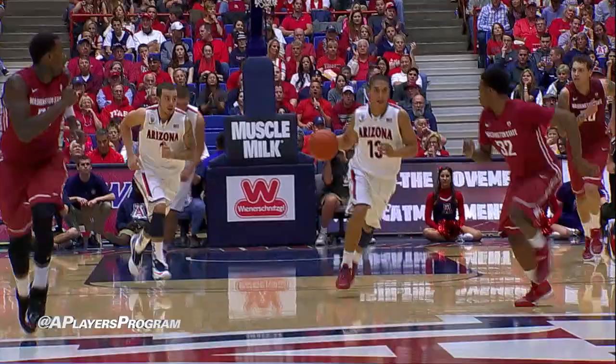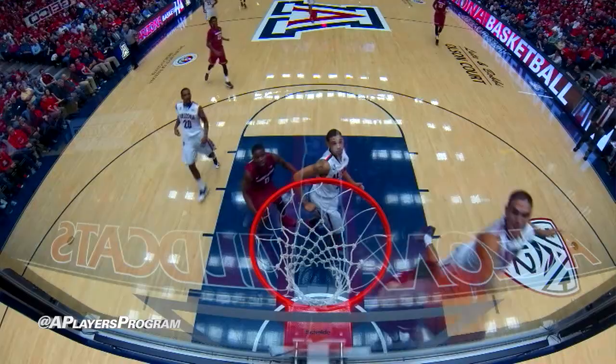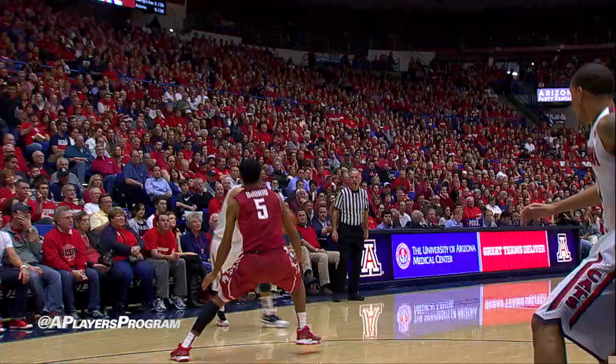He'll take the steal ahead to McConnell — reverse lay-in is good. Way to use the rim. Now he'll break for the bucket. Underneath it goes Hawkinson, blocked away by Nick Johnson. Nick gets it, won't take the shot — to Mays, five to shoot. Mays squares up, he'll shoot the three, banks it in.